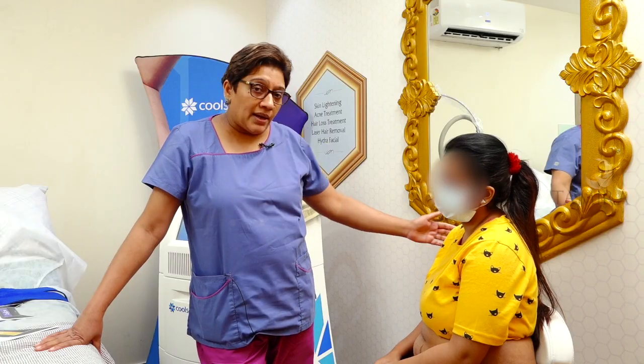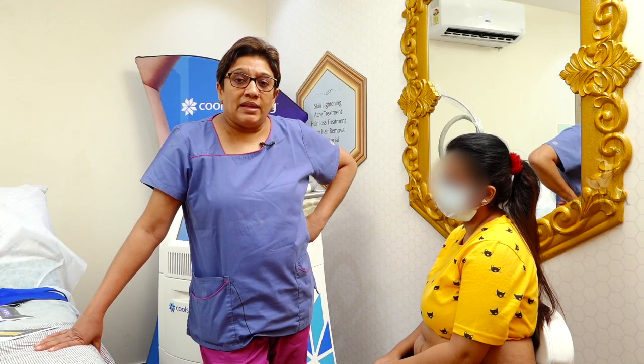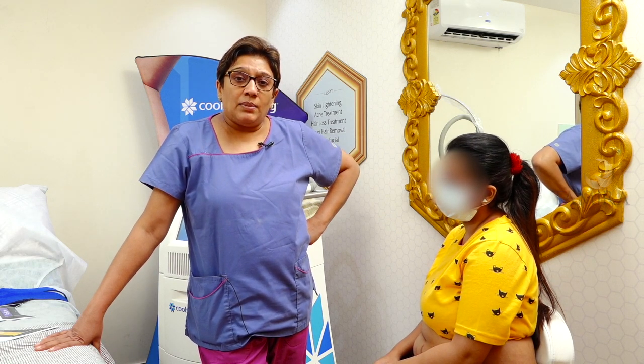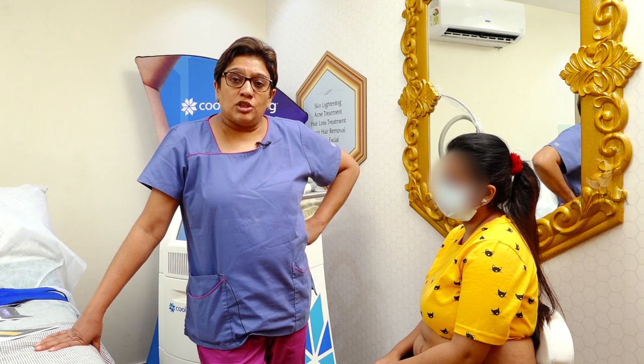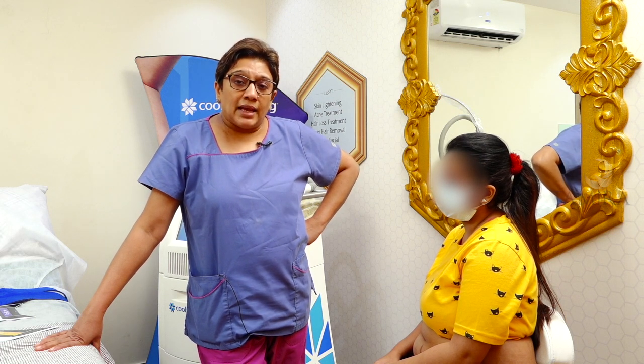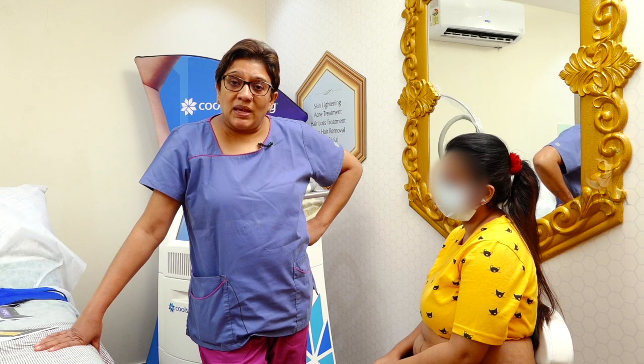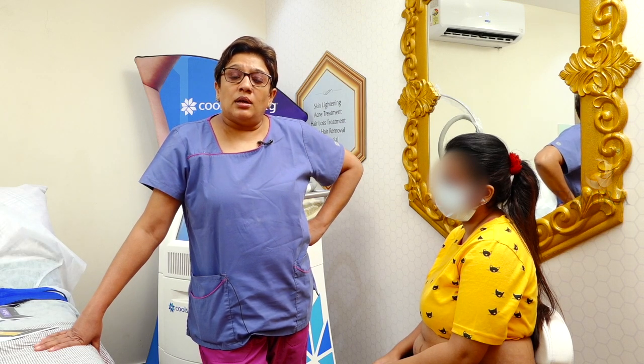Today we have Deepa here. She's 25 and her weight is about 66 kilograms and her BMI is 28, so she's a perfect candidate for Cool Sculpting. Cool Sculpting is not advised for someone who is obese — it is not a procedure for weight loss. It's basically a procedure for body contouring.